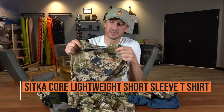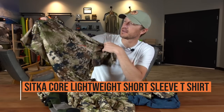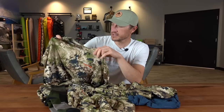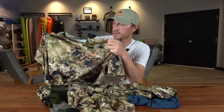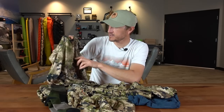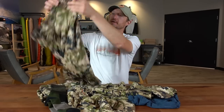The next piece is the Sitka Core Lightweight short sleeve t-shirt. This is a basic synthetic t-shirt, short sleeve, in Subalpine — it breathes extremely well, the fit is great, and during the day you may end up in this t-shirt by itself, especially on those early season hot hunts. It's treated with a Polygiene treatment so it's not going to stink over multiple days of hunting.